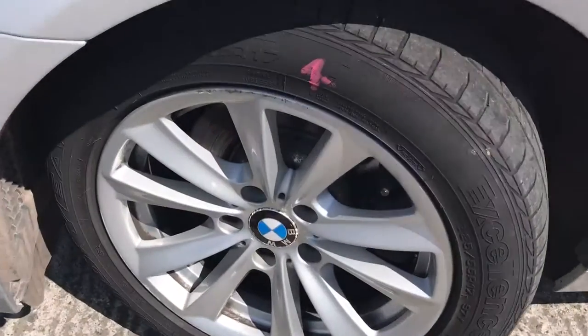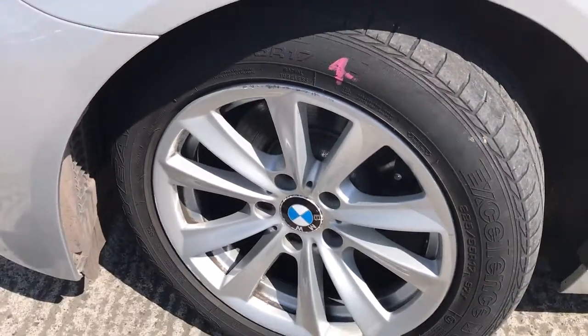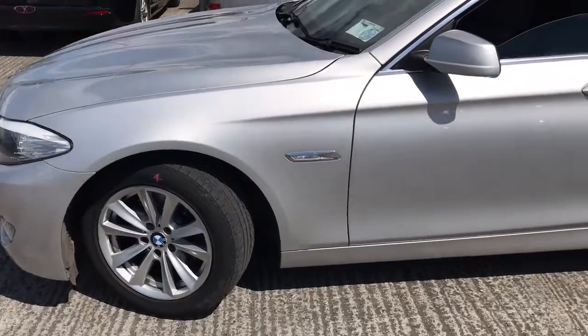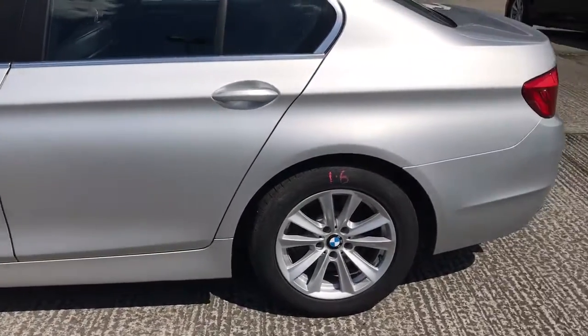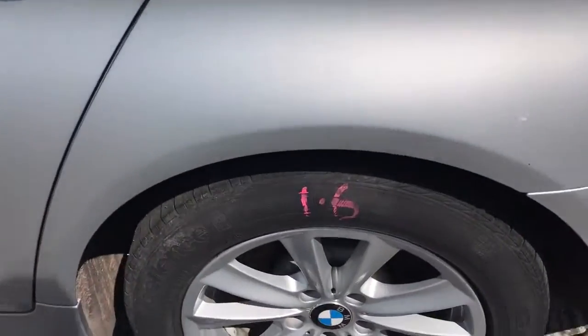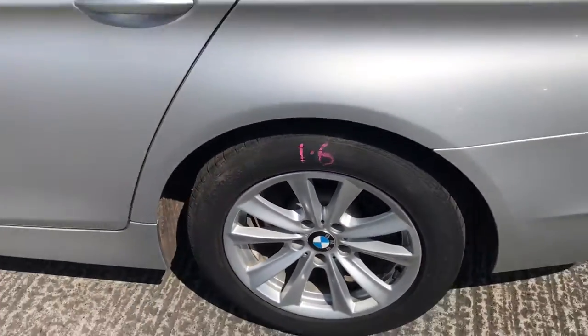Passenger front tyre is 4mm and will require replacement for retail sale. Passenger front alloy is curbed and will require refurbishment. Rear tyre is 1.6mm with some tiny marks on the alloy.